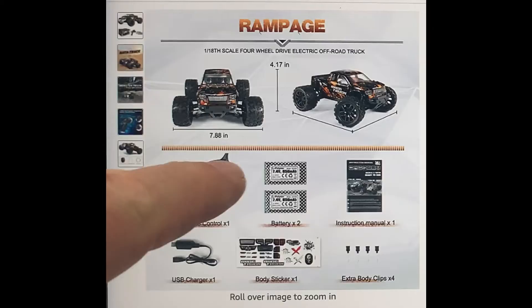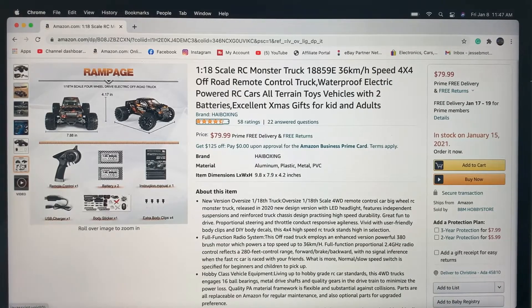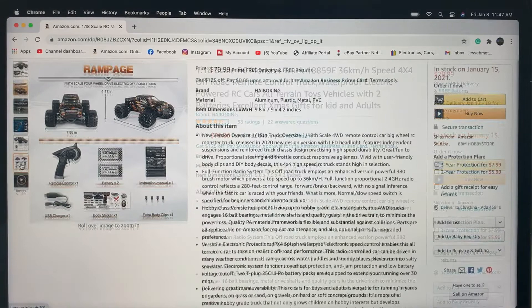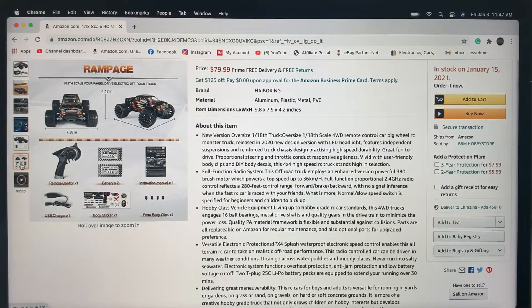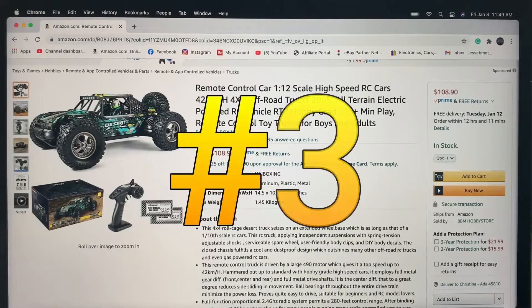This one comes with two LiPo batteries — the old version I have did not have that — and it also comes with a USB charger to charge those LiPo batteries. I do recommend getting a hobby-grade charger, but at least that gets you up and going. It comes with just LED headlights in the front, and it has a 380 motor which actually moves these pretty good. You'll be surprised how fast this little truck is.